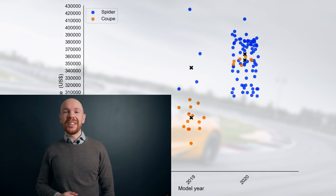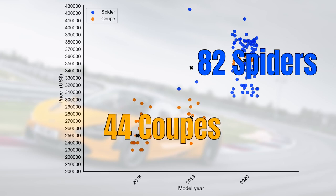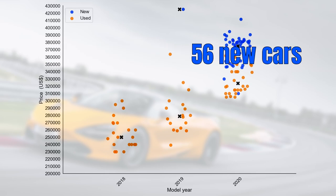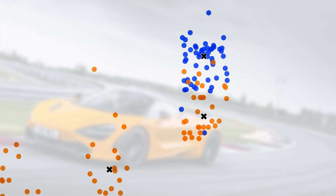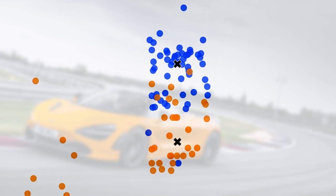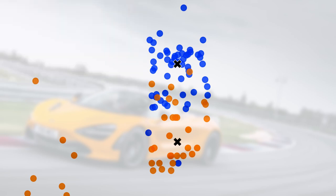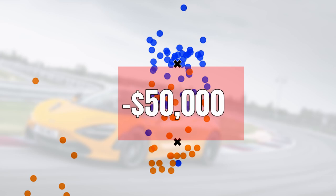If we split the market by roof type, there are 82 Spiders for sale versus 44 Coupes, and almost all of the model year 2020 cars are Spiders. Looking at the split between new and used cars, there are 56 new cars for sale versus 70 used cars. The price difference between new and used in model year 2020 is quite scary — used cars have a median price around $50,000 lower than their new counterparts.